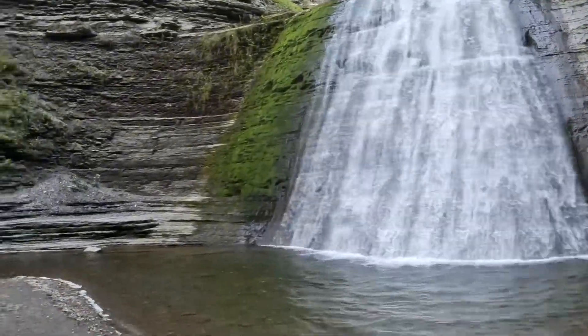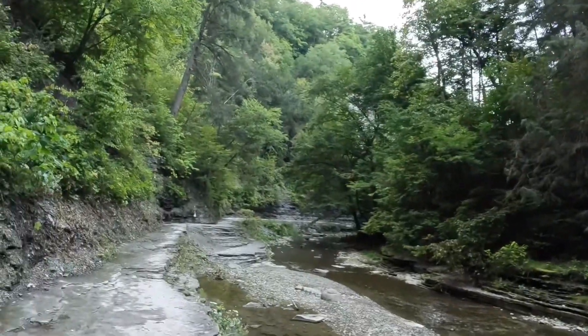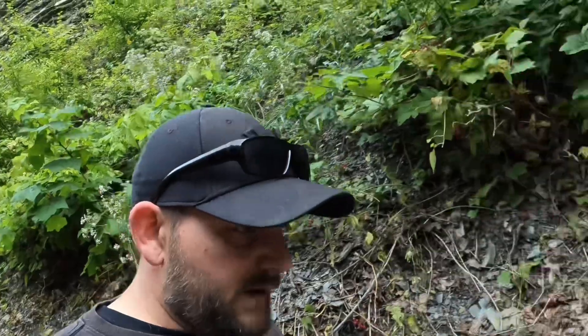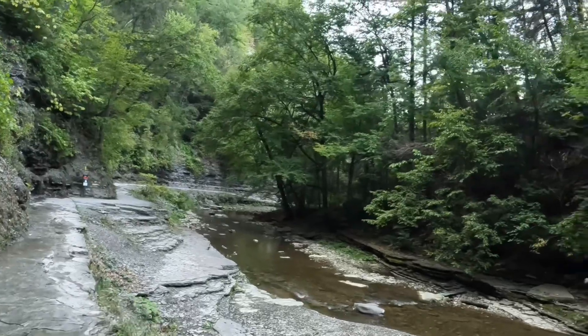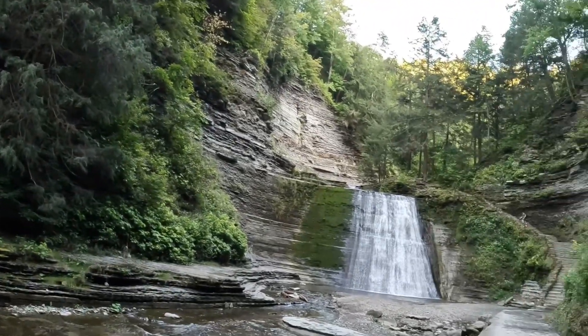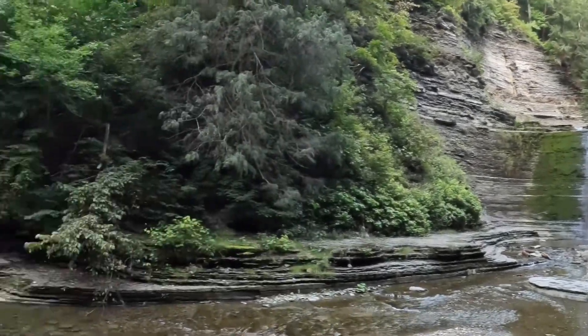Look at that big old thing. Down here on the gorge trail. This is slippery, guys. You've got to be careful. Make sure you wear the right shoes. We're going to take a walk down this trail and show you what other waterfalls we can come up with. We are actually not camping here. Just figured we'd come for the day. Make sure you guys take a look at our Camping Loop videos.